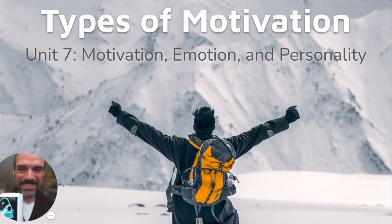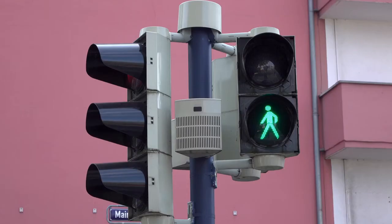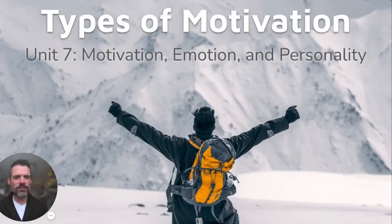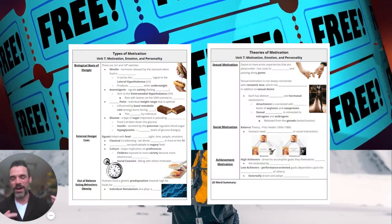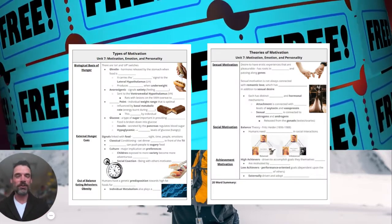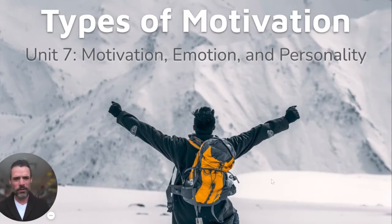Types of motivation — we're going to talk about a couple different ones today: hunger, sexual, achievement, and social motivation. We'll wrap up with some review questions. If you're interested, I've made some free Cornell-style fill-in-the-blank notes for you to follow along. There's a link down below so you don't have to kill your hand taking all the notes at once.